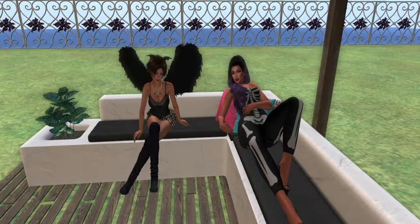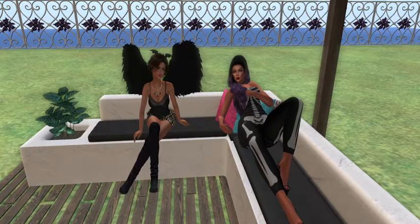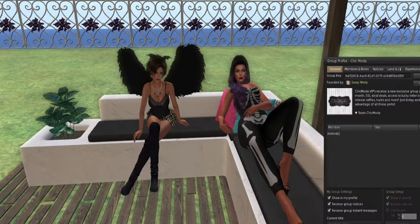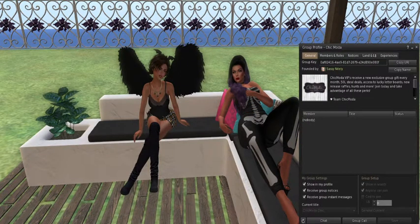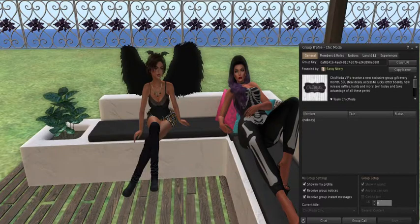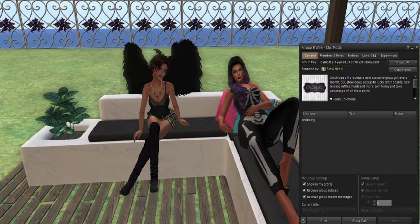We have a few shoutouts and announcements to make. The first one is about a place called Chick Moda — they have a free group membership and four group gifts. The bodysuit I'm wearing with the skeletons on it is their October free gift, which is really cute. When we get up later you'll be able to see the skeletons are on the back side of it too.